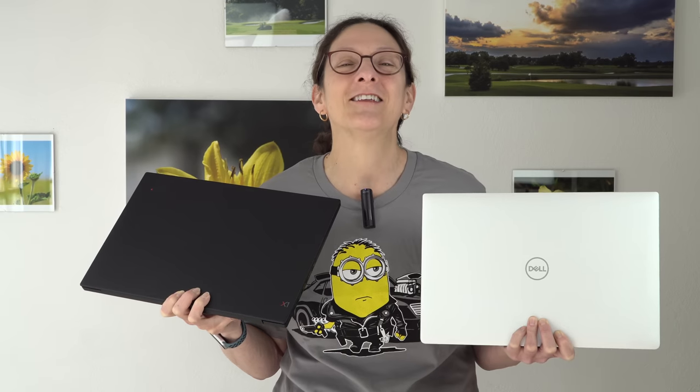This is Lisa from Mobile Tech Review, and it's time for a smackdown between two kind of high-end 15-inch mobile workstations slash ultrabooks in the 15-inch category. This is the Dell XPS 15, the 9570, so it's still currently the latest generation that's available, and this is the Lenovo ThinkPad X1 Extreme, which is a new product for Lenovo in 2018, and I think pretty much they did make this to compete with this. We're going to smack them down now.